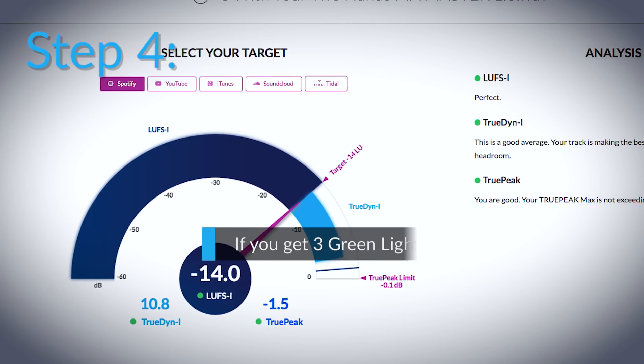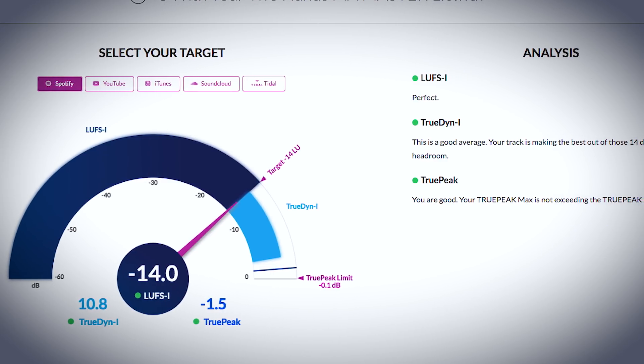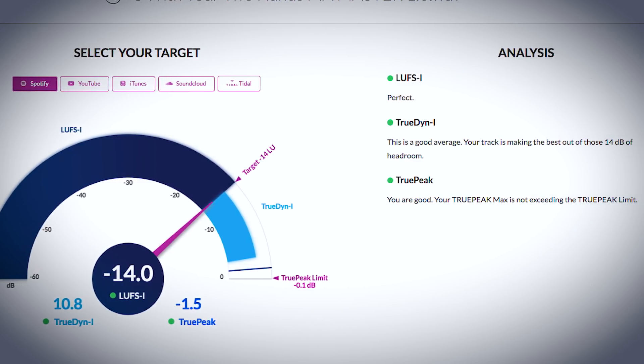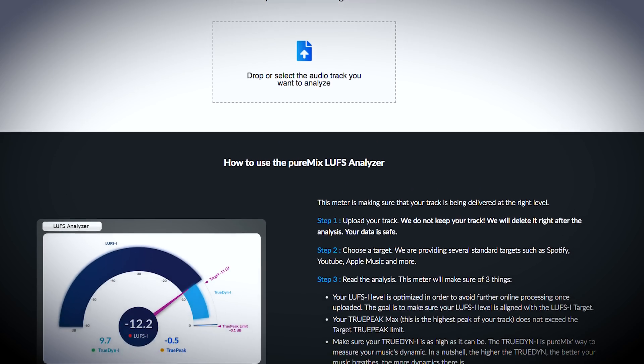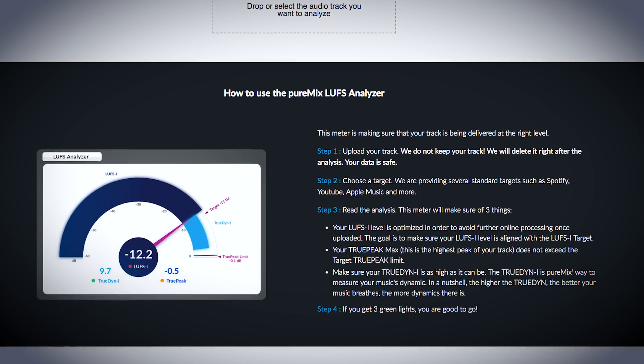Step four: if you see green lights, you'll know that your music will not be further processed by the streaming platforms and you have a high amount of dynamics in your mix. Following these suggestions will help ensure that your track is optimized in order to avoid further online processing once it's uploaded.